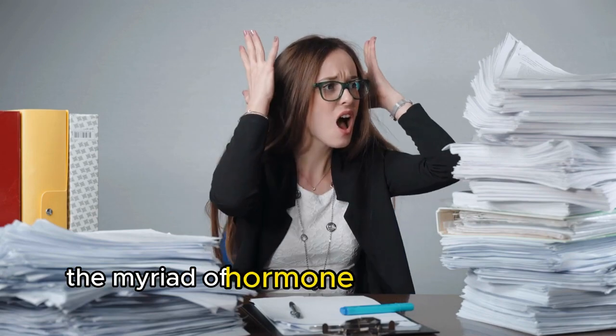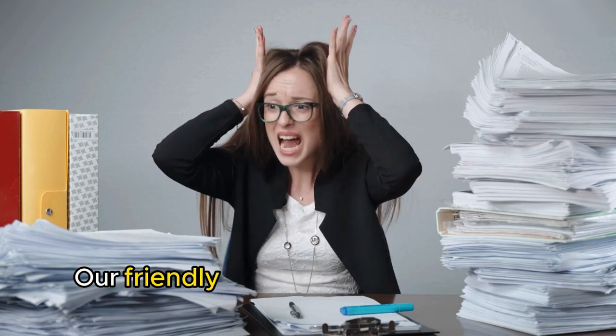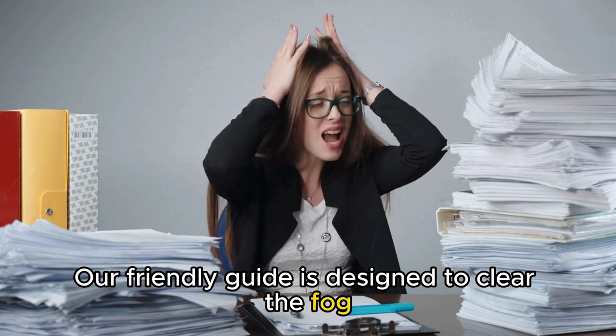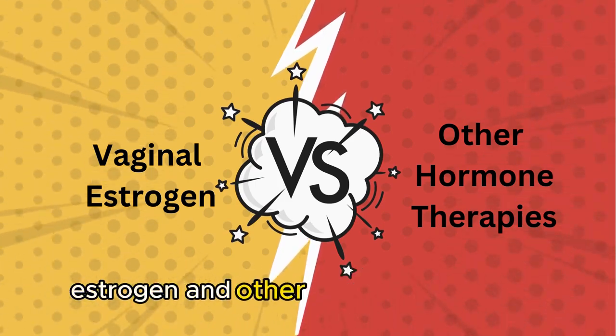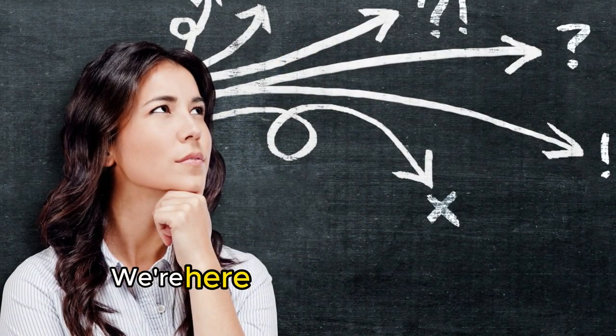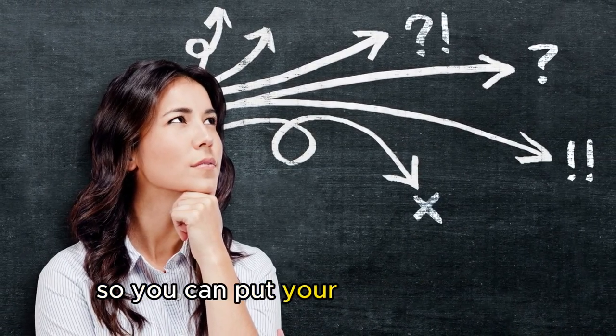Feeling overwhelmed by the myriad of hormone therapy options out there? You're not alone. Our friendly guide is designed to clear the fog, offering you a side-by-side comparison of vaginal estrogen and other hormone therapies. We're here to help you make an informed choice that suits your needs so you can put your worries to rest.